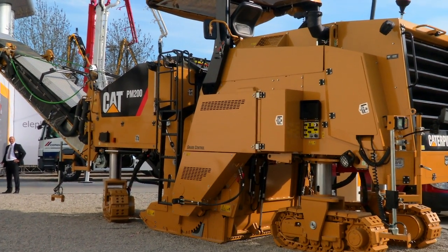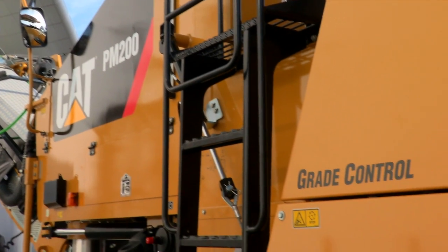First and foremost it's all about the application — getting the right technology to the right application. This is a new machine; you buy it directly out of the factory with the system already integrated. It can also be upscaled or configured with a GPS system or UTS system, giving you the whole scalability of the Cat Grade Control system.